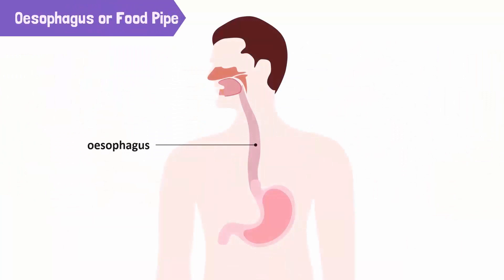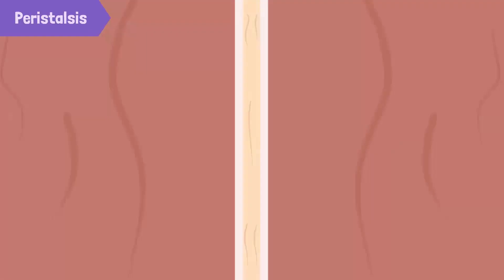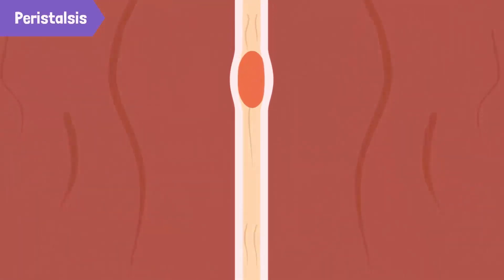The food pipe, also called esophagus, is a long tube that connects the mouth to the stomach. The swallowed food travels down the esophagus into the stomach. The esophagus is made up of muscles that contract and relax, producing wave-like movements called peristalsis. This helps to push the food down.